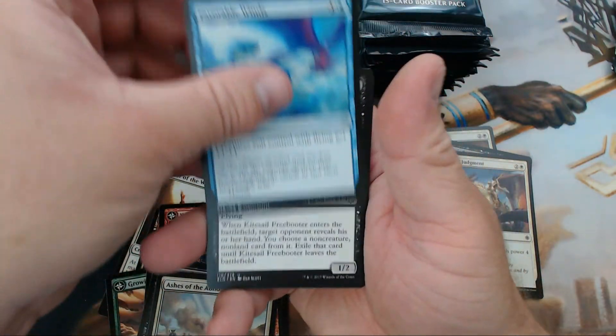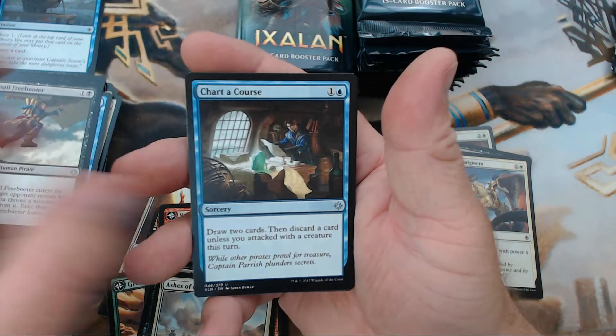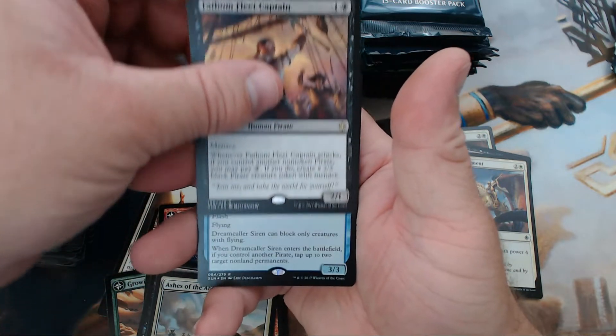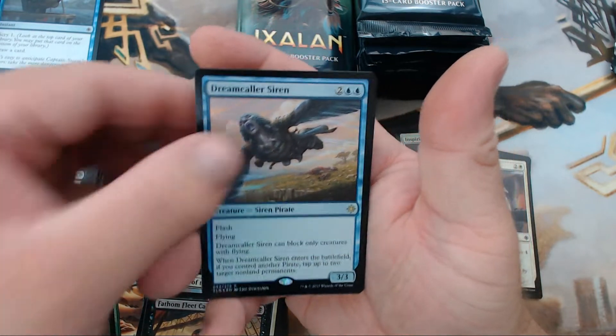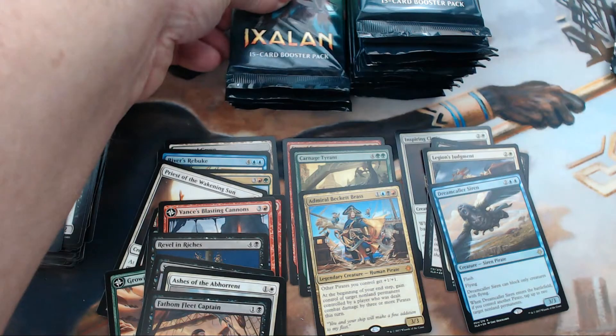We got Favorable Winds, Kitesail Freebooter, Chart a Course, and our rare is Fathom Fleet Captain. Then our foil rare is a Dreamcaller Siren — sweet! I'll take that. I like me some foil rares.